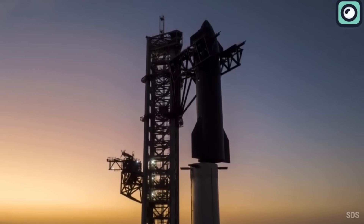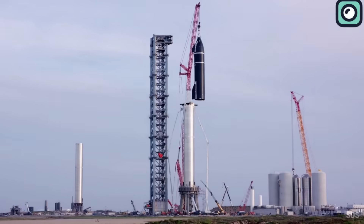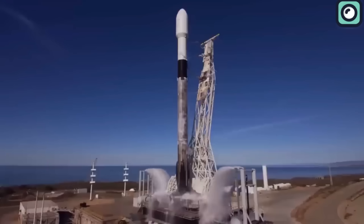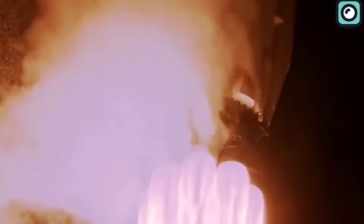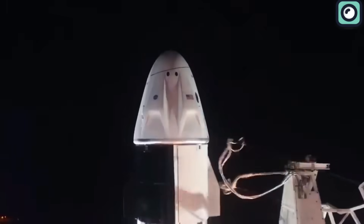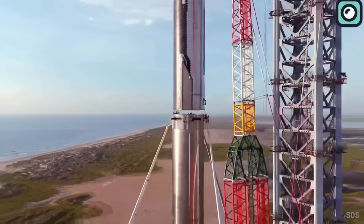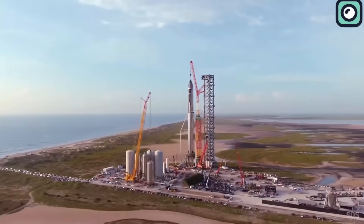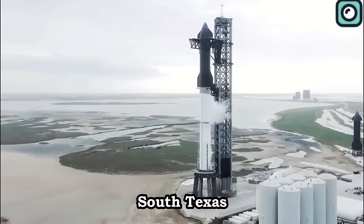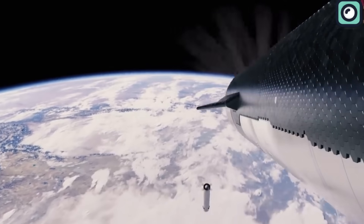Such delays and uncertainties aren't unfamiliar for SpaceX. Historically, the company faced similar challenges during the development and testing of other projects. For instance, with the Falcon 9, there were numerous hiccups and delays initially. Yet SpaceX managed not only to launch Falcon 9 successfully, but also to make it a workhorse for space missions. SpaceX has a knack for turning challenges into stepping stones. The ultimate goal remains clear — to launch Starship rockets into orbit regularly. The present may be filled with uncertainties, but SpaceX's vision for the future is unwavering.